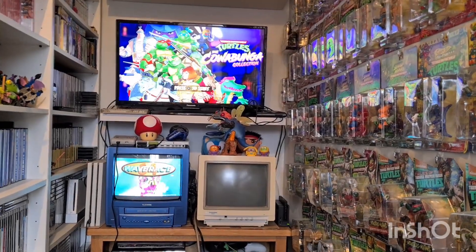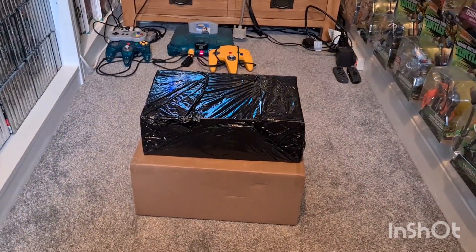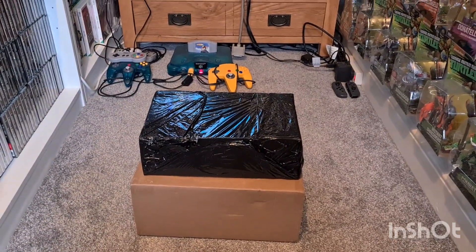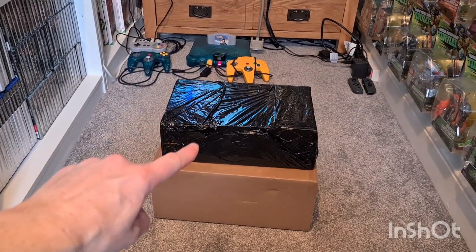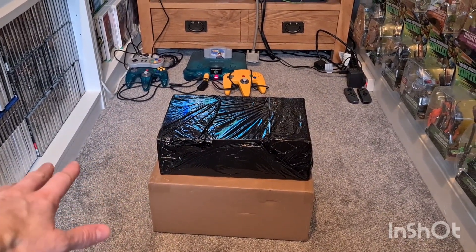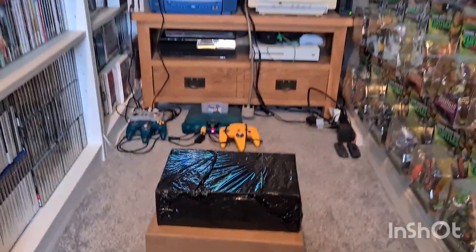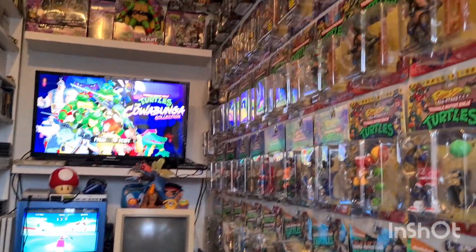Hi, welcome back to the channel. This is now week 12 of our mission to build a TMNT collection in 2024. A bit smaller than usual this week — I've just got these two parcels that have arrived, so this should be a little bit of a shorter video, but looking to see what we can add to this ever-growing collection.